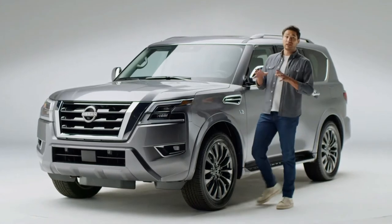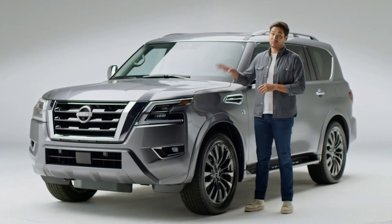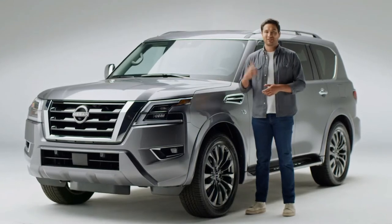Today, we're going to get into all the super smart solves that Nissan has built in. And to do that, we're going to go inside.